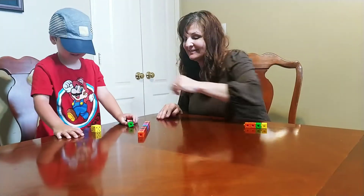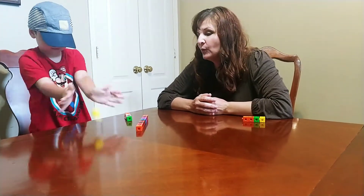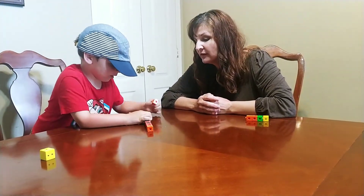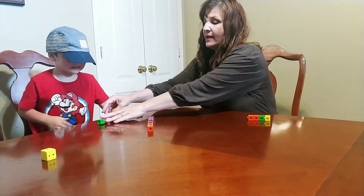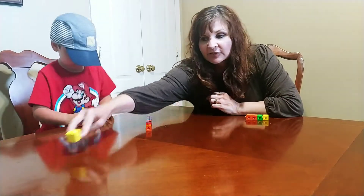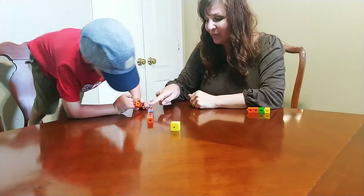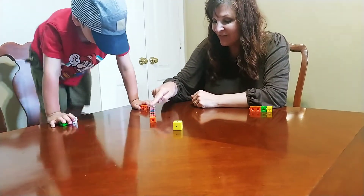Your turn, Knox. Give it a good spin. One! Good, that one's off. Put that in your done pile. My turn. Five! One, two, three, four, five.